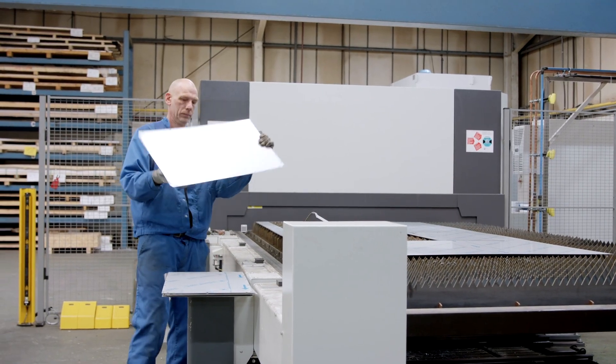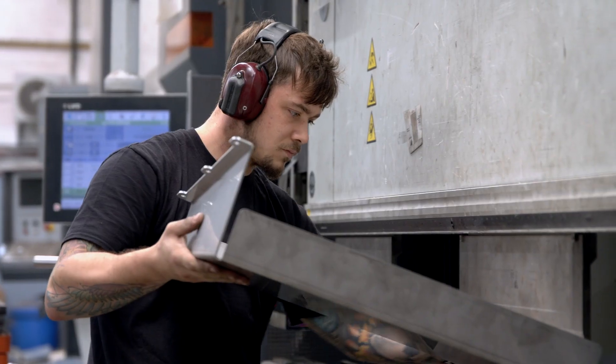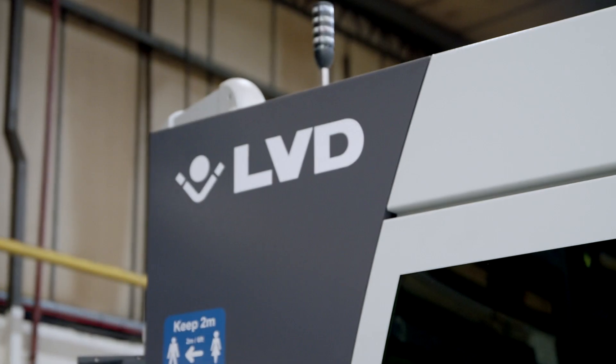To me it's all about value. The way we measure that is: does it do what we need it to do, in the time we need it to do it? It's about reliability and service when it comes to any problems, and that's why we use LVD.